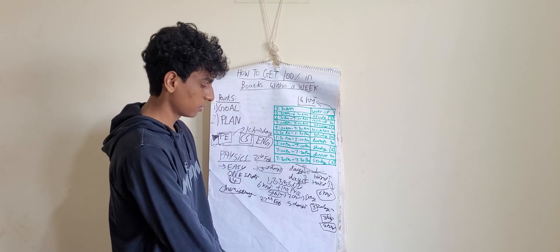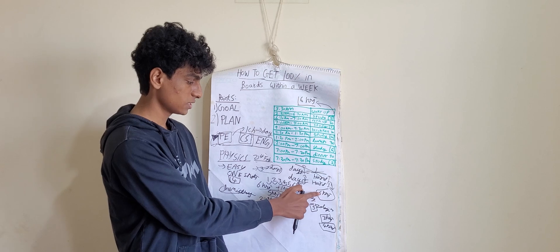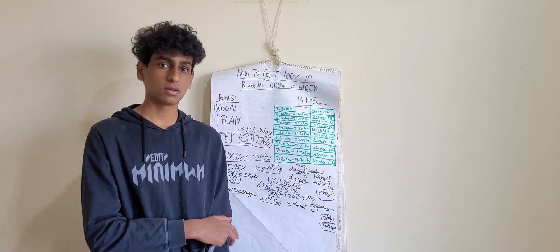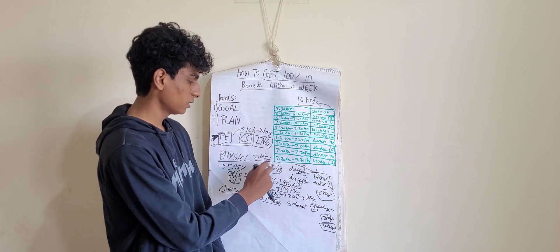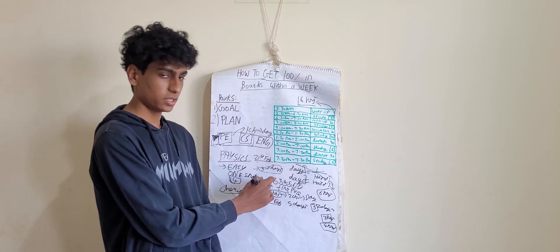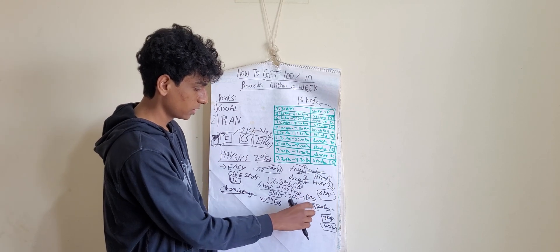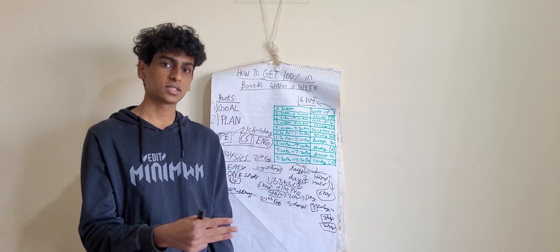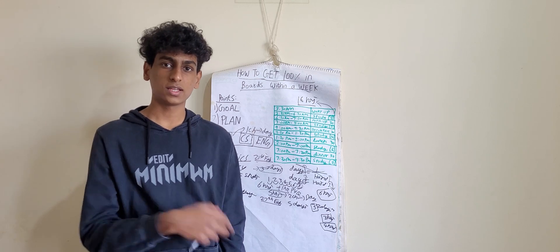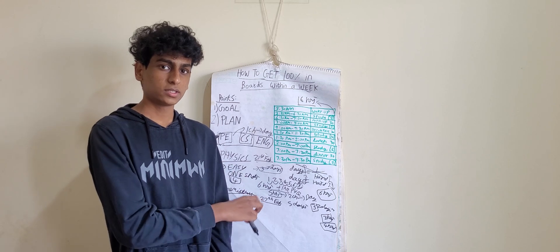Chemistry only has ten chapters. Within one week, you can complete one chapter per day, finishing seven chapters. Before the chemistry exam, you have three days, during which you can complete the other three chapters. That means all ten chapters are done, and two days for revision are still left — so you can still ace the exam. You can follow that one chapter per day trend and be done with it.